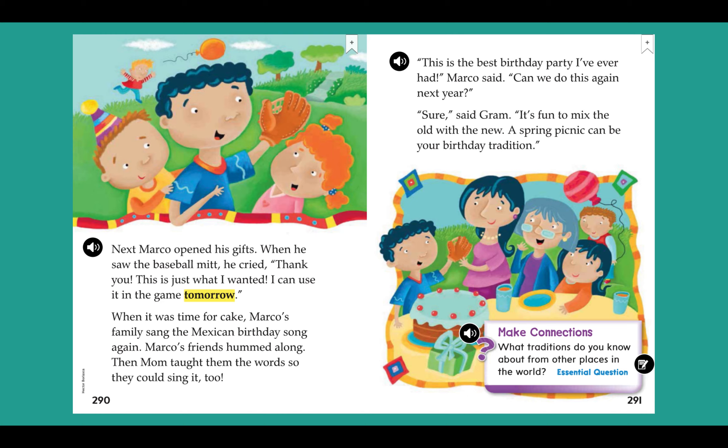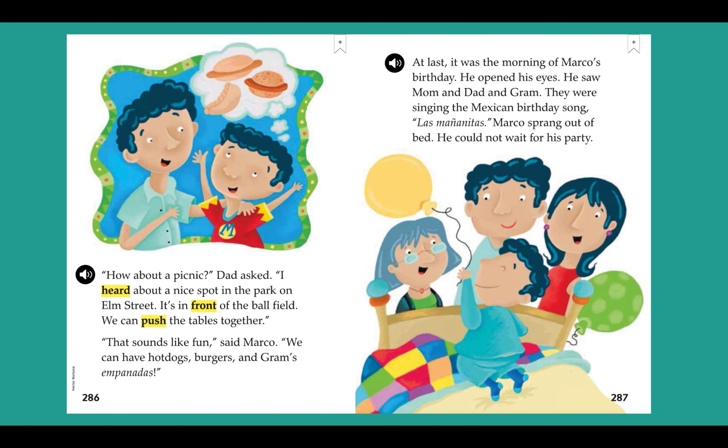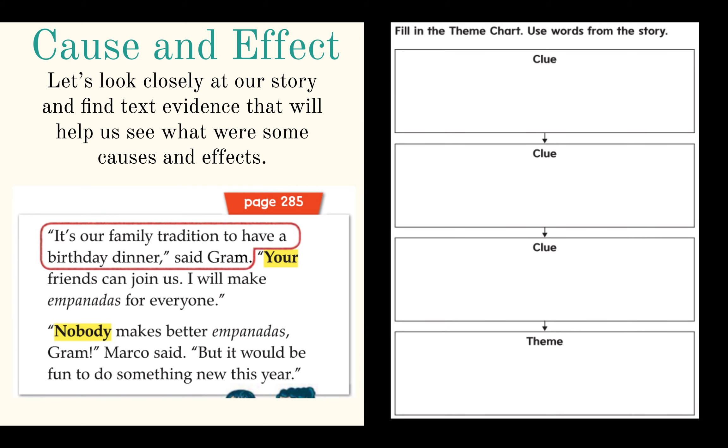For Christmas? Holidays? Easter? I want you to turn to your page and fill out the theme chart. Find clues from our story and then decide what you think the overall theme is. For instance, on page 285 it said, 'It's our family tradition to have a birthday dinner.' Find more clues from our text by pausing and going back in the video to look at these pages. Find text evidence to help fill in your chart. Pause here.